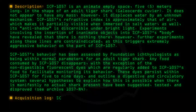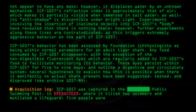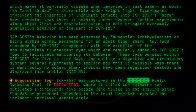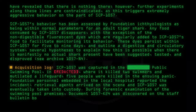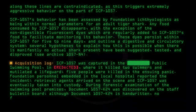Acquisition log: SCP-1057 was captured in the public swimming pool in [Redacted], where it killed two swimmers and mutilated a lifeguard. Five people were killed in the ensuing panic. Foundation personnel embedded in the local hospital reported the incident. Retrieval agents arrived on the scene and SCP-1057 was eventually taken into custody. During forensic examination of the swimming pool premises, document 1057-K24 was discovered on the staff bulletin board. Although document 1057-K24 is handwritten, no fingerprints were found on it.